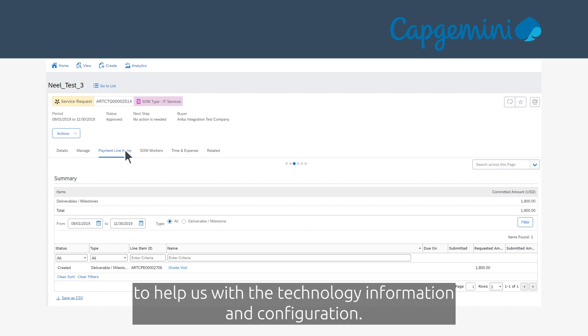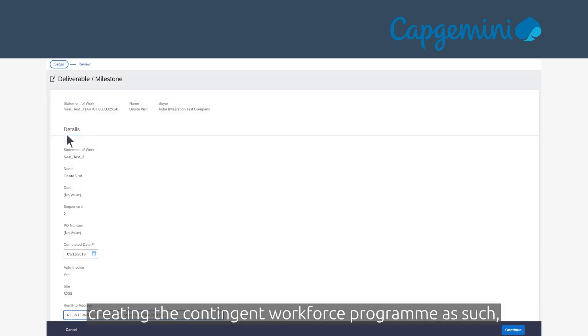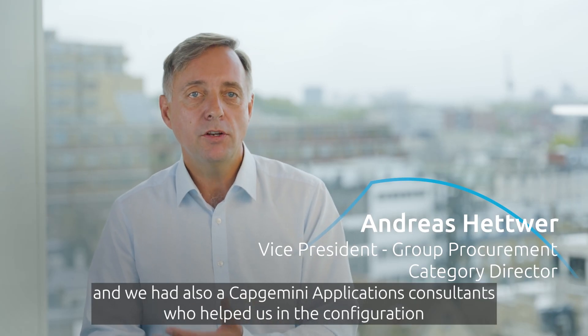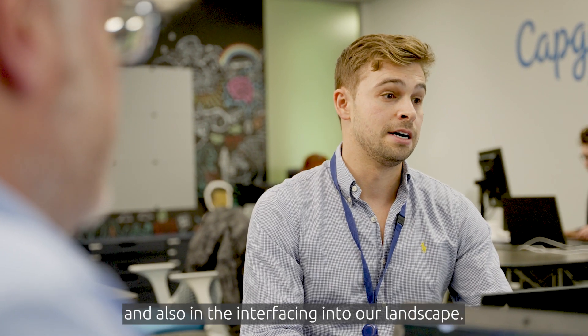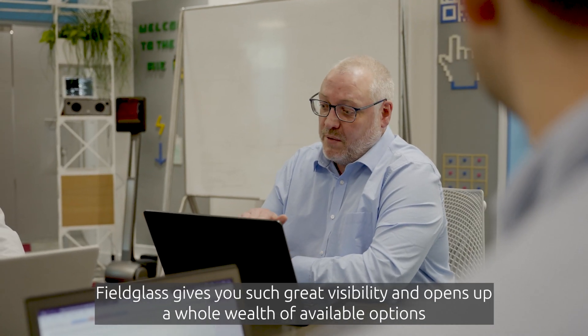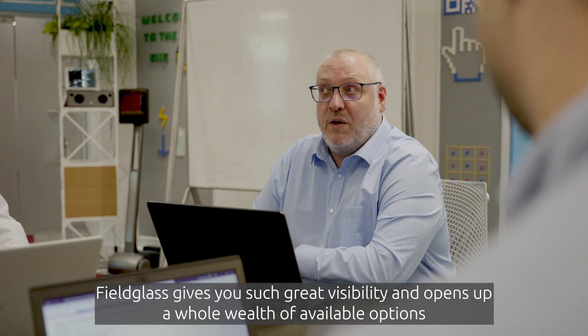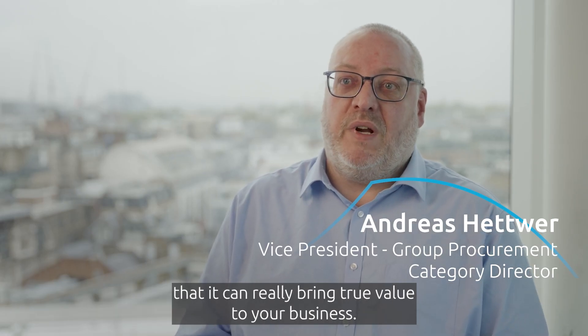We rely heavily on subject matter experts from SAP to help us with technology information and configuration. We work with our Capgemini Invent people creating the contingent workforce program, and our Capgemini applications consultants helped with configuration and interfacing into our landscape. Fieldglass gives you great visibility and opens up a whole wealth of available options that can really bring true value to your business.